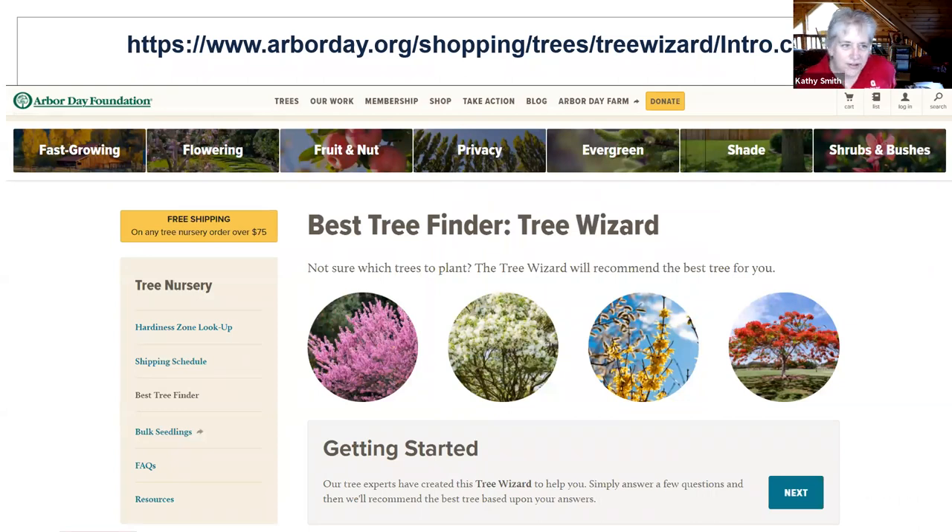As for online resources, the Tree Wizard from Arbor Day is okay. It's not a wide variety of species, but if you're looking for some input on what to plant, you go through this tree wizard, answer some questions, and it will give you some suggestions. I've gone through it a couple of times looking for different things — sometimes it hits, sometimes it doesn't. But it's another piece of the puzzle if you're trying to figure out what you want to plant and how to approach it.